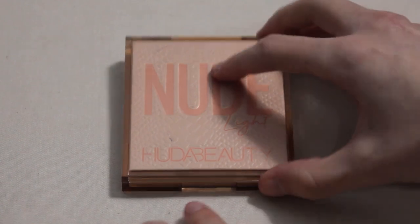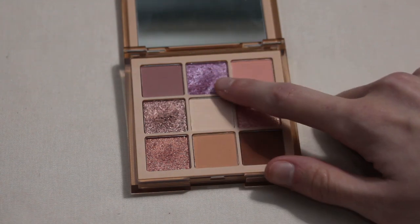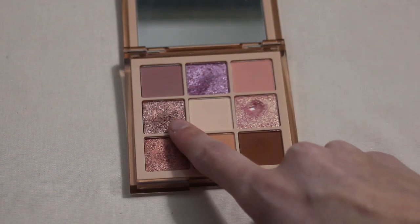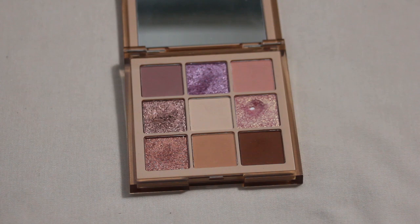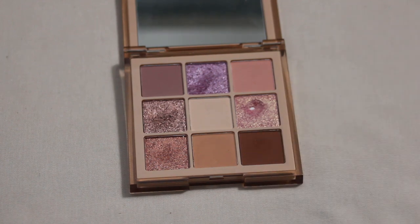Next up is this Huda Beauty Nude Obsessions Light palette. I have two shades I would like to hit pan on in 2024 — the second brighter purple shimmer shade and one other. Based on the pan I've already hit, the shimmers seem pretty easy — the pans appear fairly shallow and I have a few good uses on these shades already. It shouldn't take too much effort; I just need to remind myself to reach for this palette.